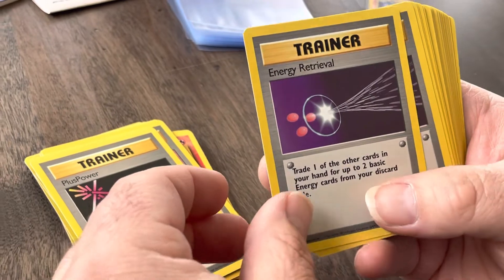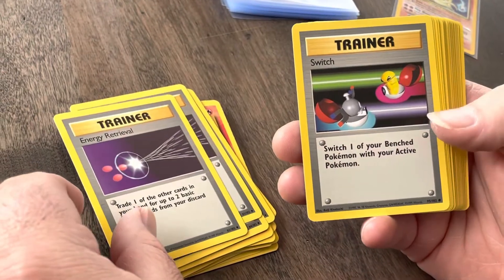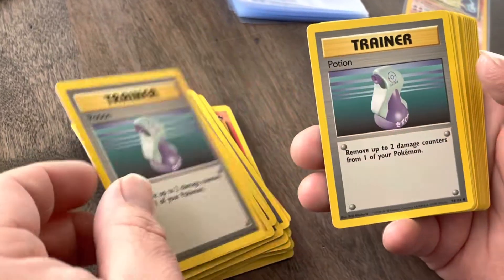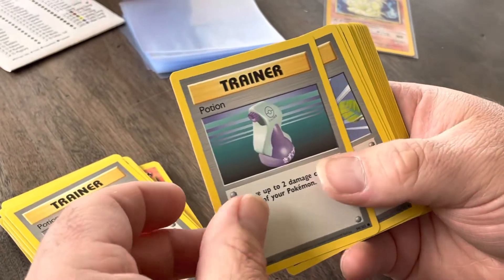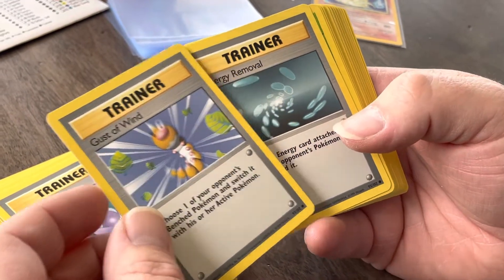These are some really good condition cards too — we were kind of worried they were going to get damaged in the box, but compared to other Wizards of the Coast cards we've seen, I'm very surprised. Lots of Potions, Gust of Wind — that's a really good card if you guys don't know; it's about a hundred dollars PSA 10.